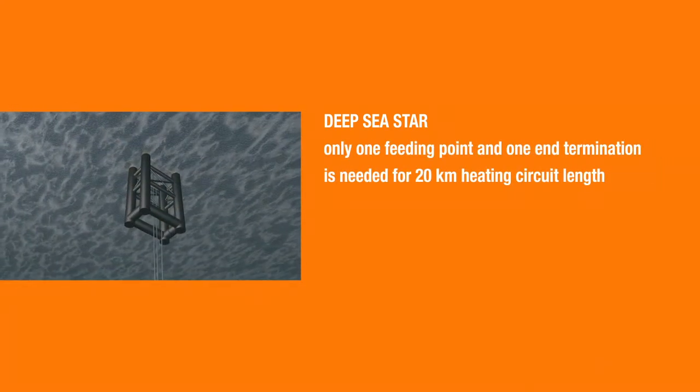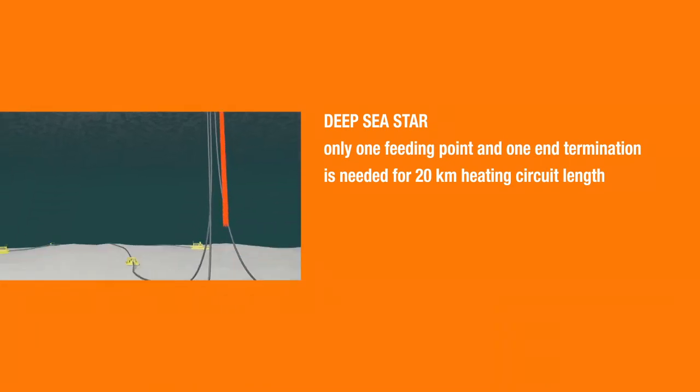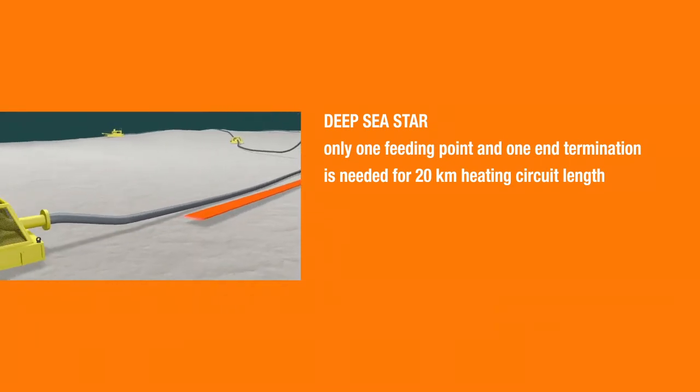Only one feeding point and one end termination is needed for 20km heating circuit length.